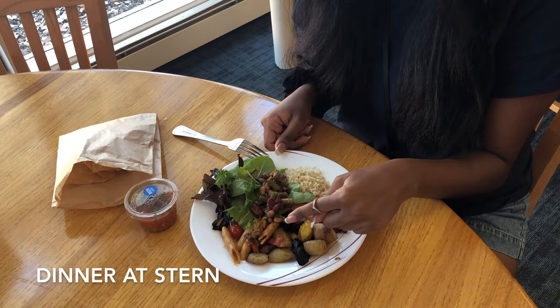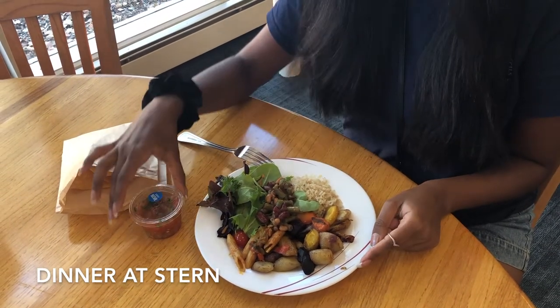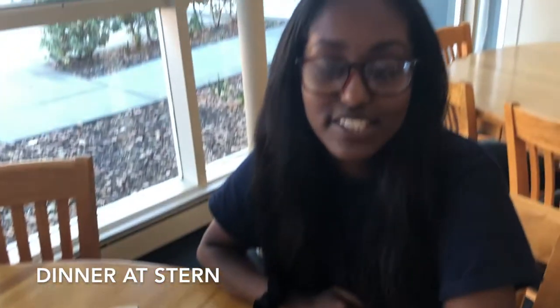Hey everyone! So we're at Stern for dinner now and this is the plate that I got. We have some mixed roasted vegetables, pasta marinara, bean salad, round rice, mixed greens, and some pico de gallo and tortilla chips on the side. I'm a vegan so this just goes to show the plethora of vegan options that are offered here on campus. I am relatively full so this is a relatively light dinner.